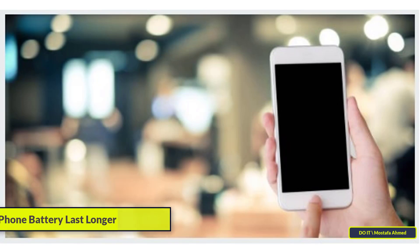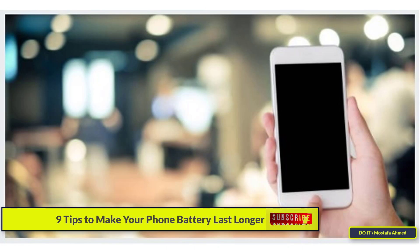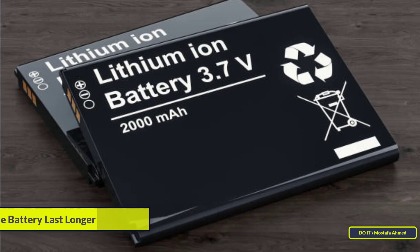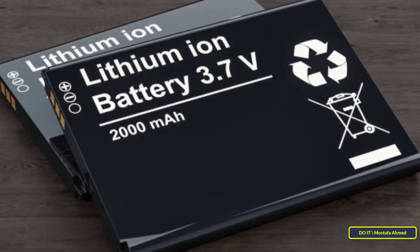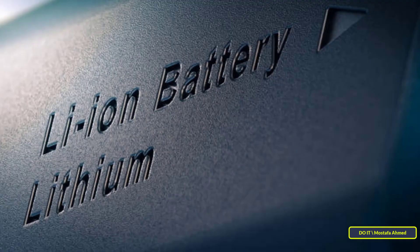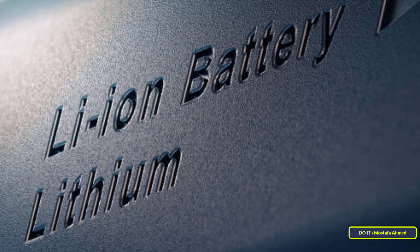Hello everyone and welcome to my channel. Today I will talk to you about some important tips to maintain the lifespan of your phone battery and make it last and work longer. To make your mobile phone work well, you must maintain the phone battery. It is important to know that the vast majority of cell phones use lithium-ion batteries, which offer many advantages such as higher energy density and smaller, lighter batteries.